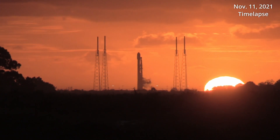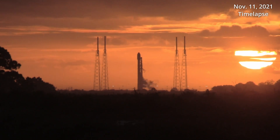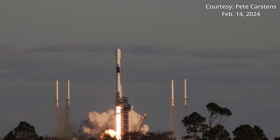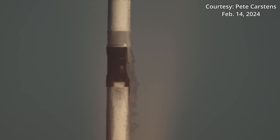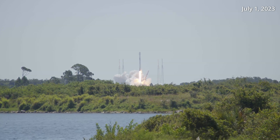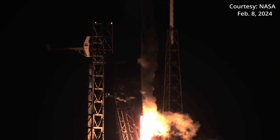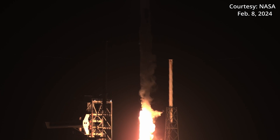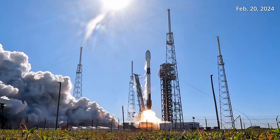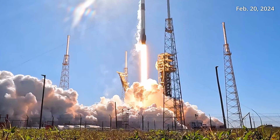Those who tune into a SpaceX launch will more often than not see a Falcon 9 rocket launch from Space Launch Complex 40. Out of the 310 Falcon 9 rockets that have launched as of March 15th, more than half launched from this pad. Missions ranged from elaborate telescopes like the European Space Agency's Euclid to Earth-observing spacecraft like NASA's PACE mission. But the structure beside the rocket seen during the most recent launches opens up a new world of opportunities for SpaceX and its customers, mostly NASA.